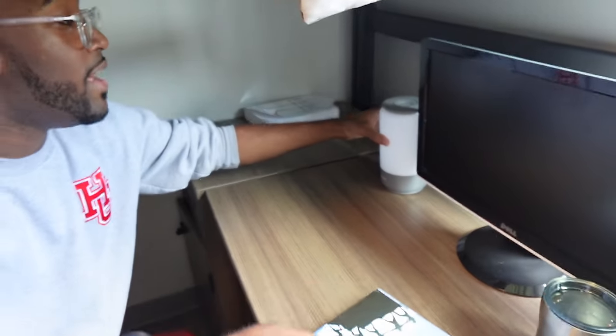Here's my desk — I do a lot of my homework here. I have a light. That's about all I have to show you guys here. That's my room, but I have one more place to show you. Come with me.